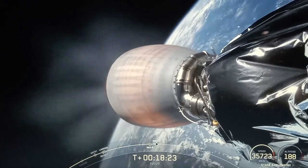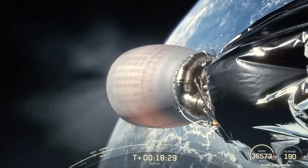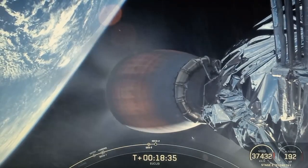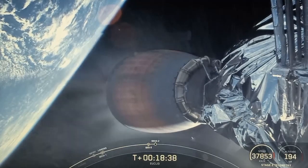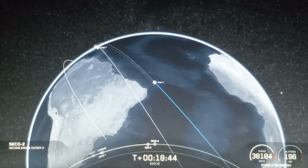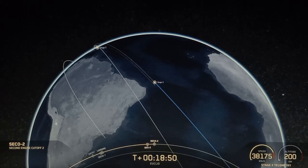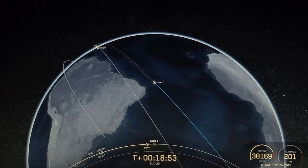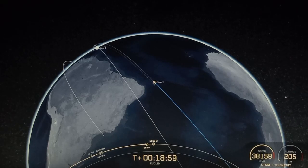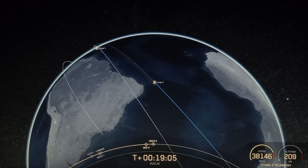We should have SECO-2 coming up here in a few seconds — that is second stage engine cutoff — which will be the conclusion of the second and final burn for this mission. MVAC shutdown. We've just had SECO-2, a little orbit insertion. There's that callout — confirmation of good orbit. With successful second engine start and cutoff, we'll join you live to cover payload deployment in about 20 minutes.